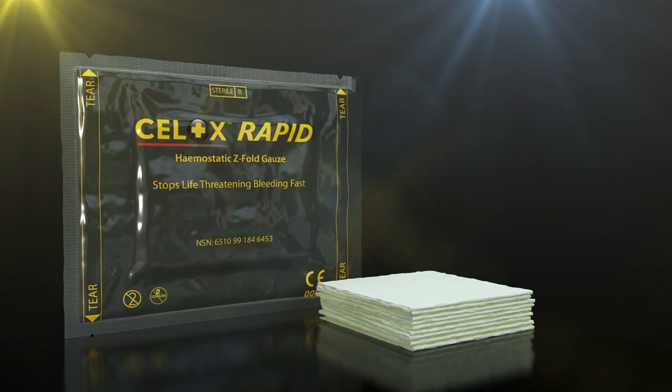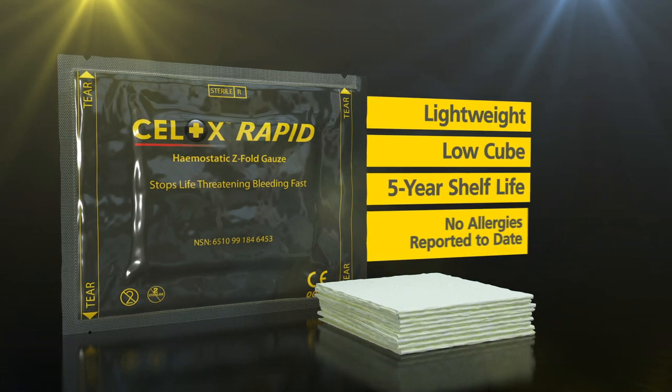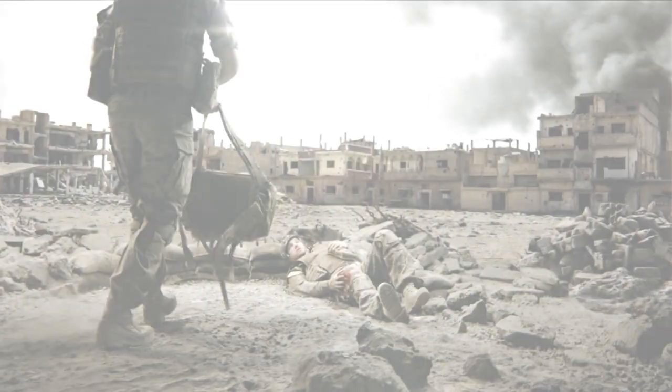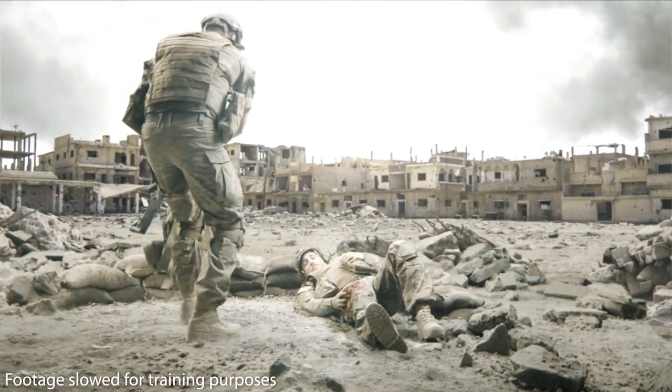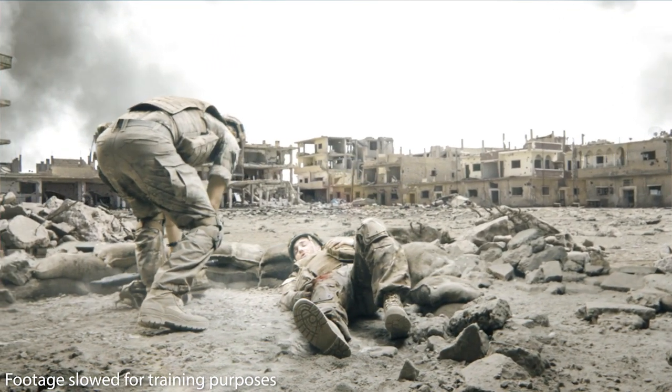Cellox Rapid is presented in a lightweight, low-cube foil pack that has a 5-year shelf life and no allergies reported to date. The following training video is a guide to using Cellox Rapid to pack a wound according to the product indications and packaging instructions.